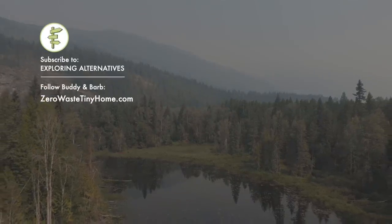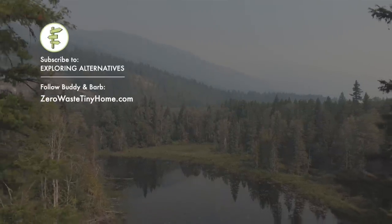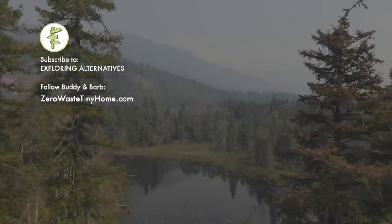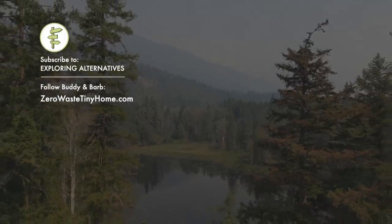Subscribe to Exploring Alternatives and check out our playlists for more stories like this. You can also follow Buddy and Barb on their website at zerowastetinyhome.com. Thanks for watching.